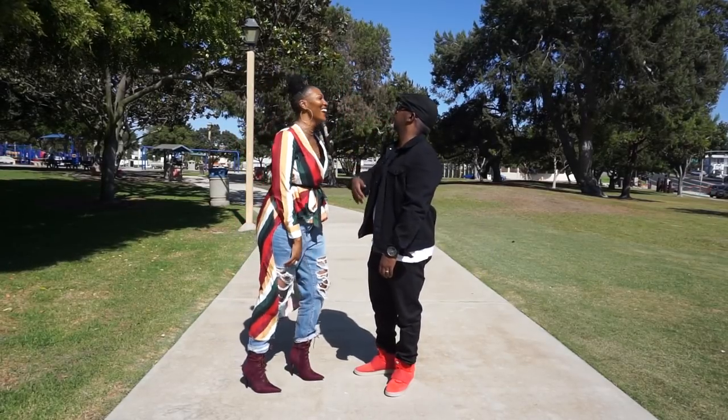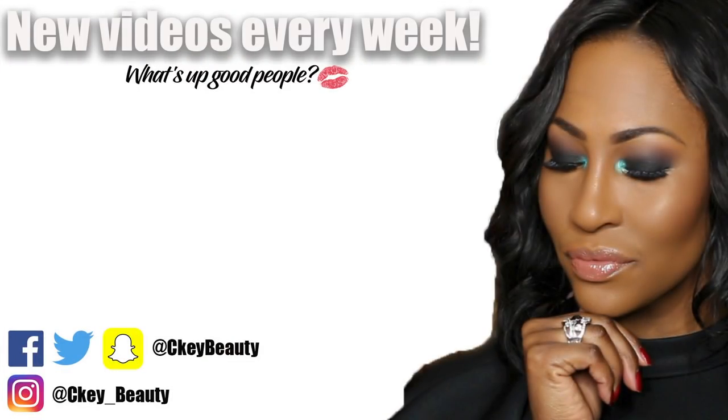I love you so much, you guys! Have an awesome, blessed day and I will see you sooner than you think. Makeup videos coming at you — bye!